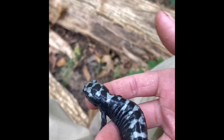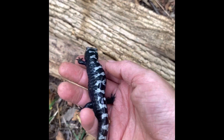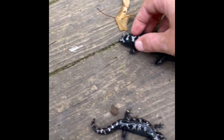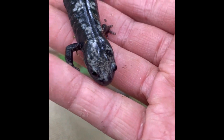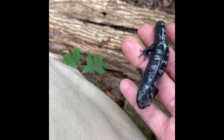We found this awesome marbled salamander with another marbled salamander, but this one has the more beautiful patterns. We found them under this right here. Wow. Here's another look at this other one. You can see that cool dot on the side of his head too. Pretty awesome.